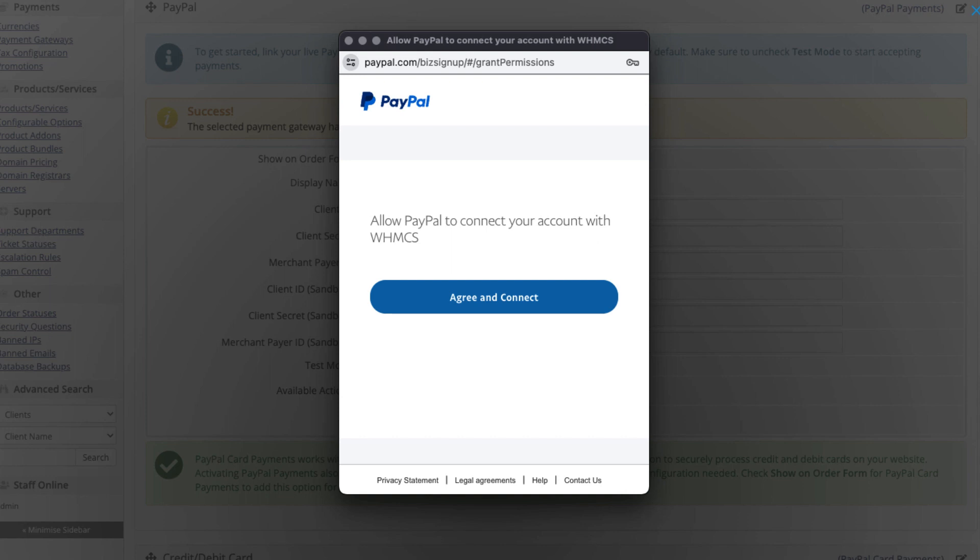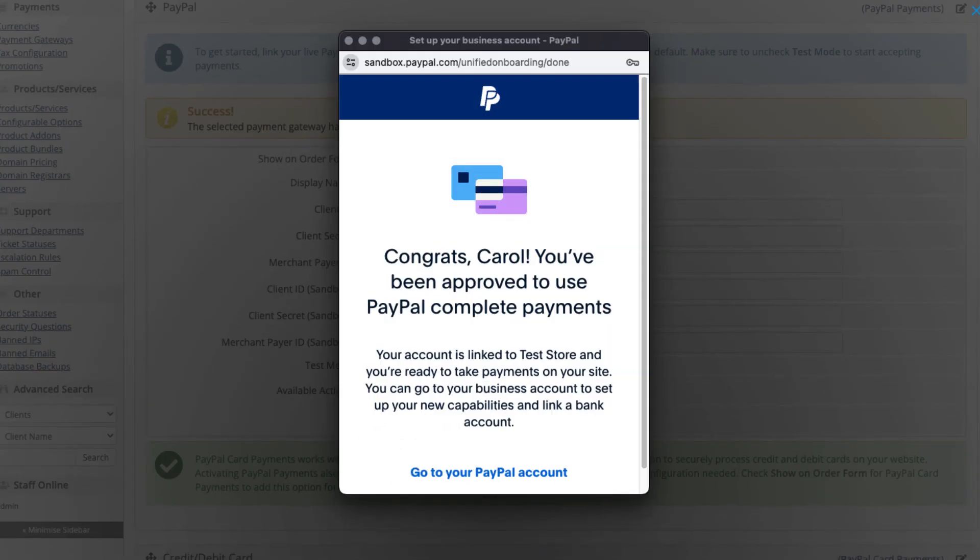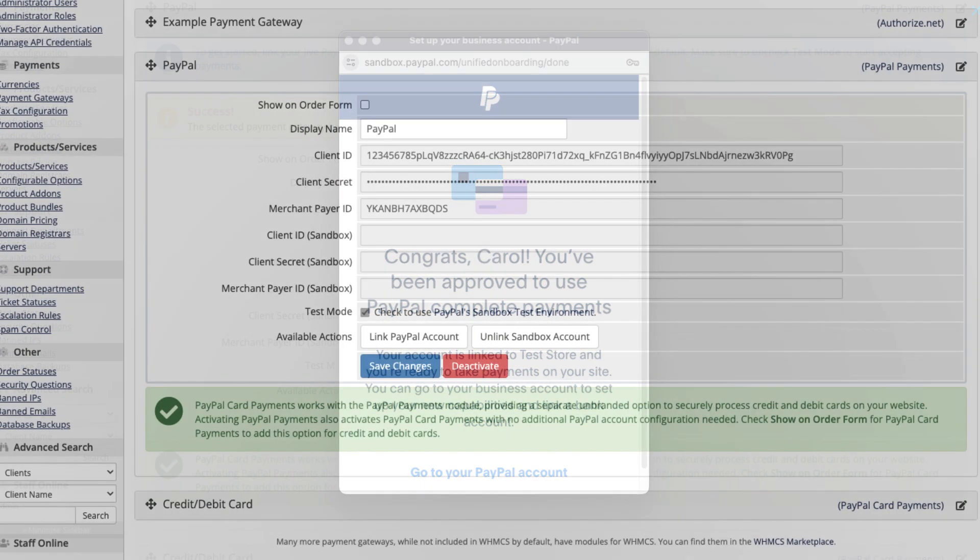WHMCS will prompt you for permission to access your PayPal account. This is necessary in order to process payments and handle many important actions. The API credentials for your account will appear and WHMCS will save them automatically. Then the page will refresh.